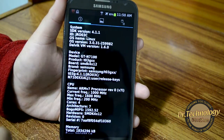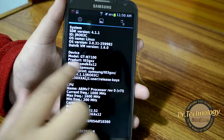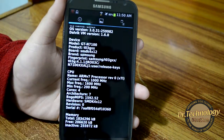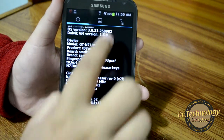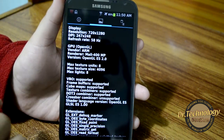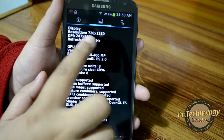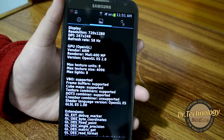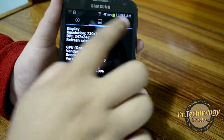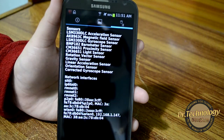As you can see, it is running on Jelly Bean 4.1.1, and we also have an ARM version 7 processor which has four cores running at 1600 megahertz. We also have a 720p screen display, a Mali 400 MP GPU, and we have loads of sensors on this device and they work perfectly fine.